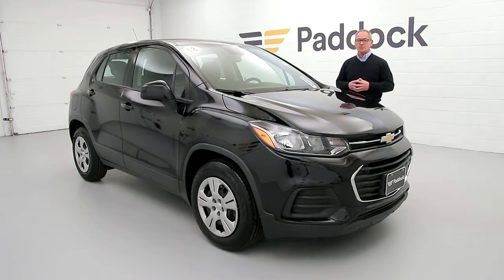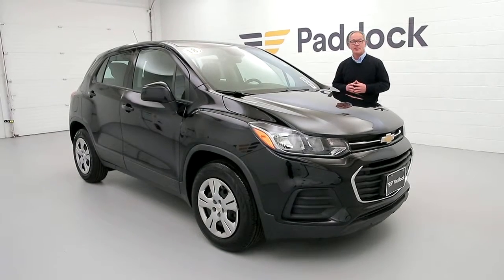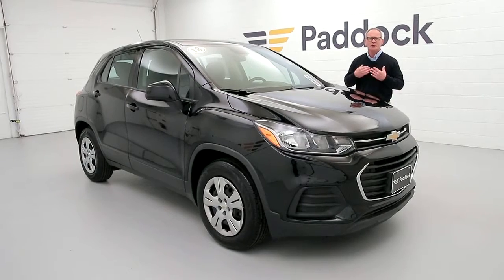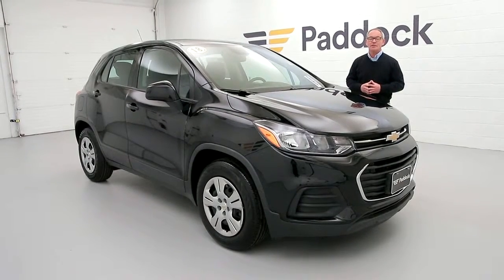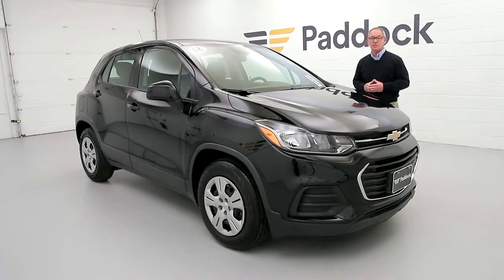Stop in to Paddock Resale Supercenter today at 3330 Delaware Avenue for a test drive, or give us a call at 876-0945. You can ask for me by name, Chris Keevey. If I'm not available, anyone here can help you out. Stop over soon to test drive this excellent 2018 Chevy Trax.